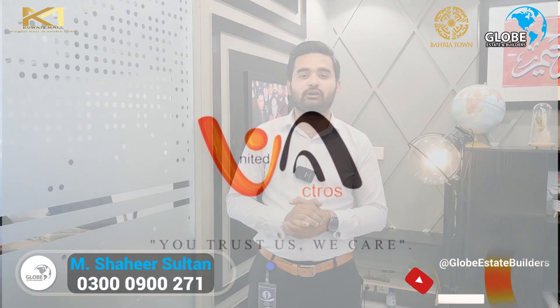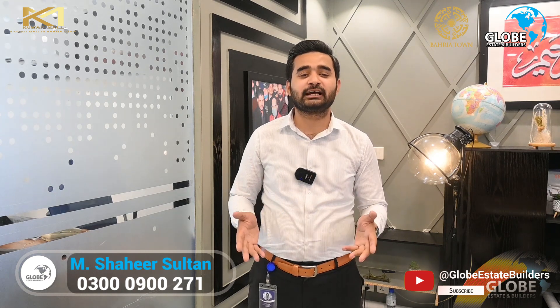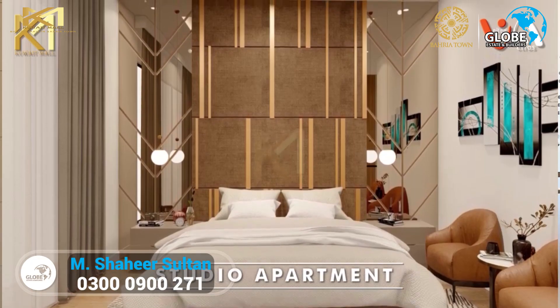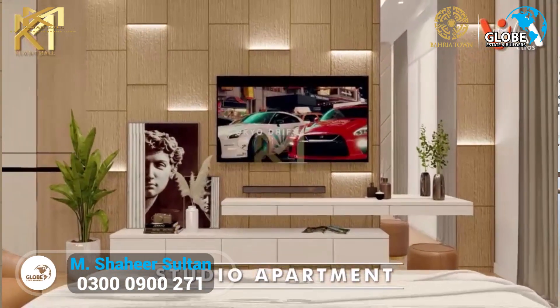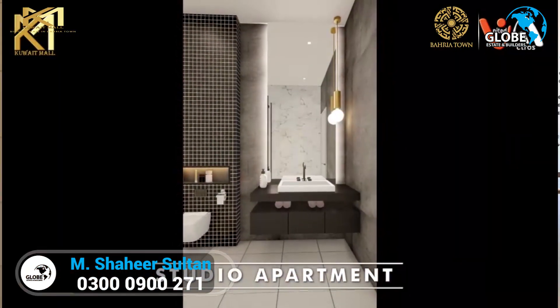We have a special offer just for you. Pre-launch prices starting at 7 million, down payment of 14 lakhs, and monthly installment of only 40,000 rupees. These fully furnished studio apartments are 350 square feet of pure luxury, and the best part — you can still get discounts of 1 million to 8 million during the pre-launch phase on apartments.